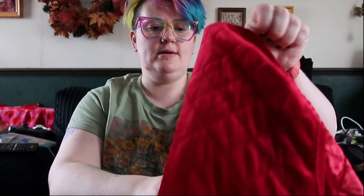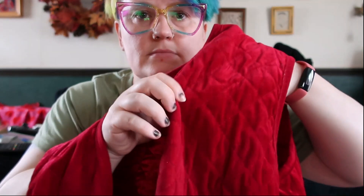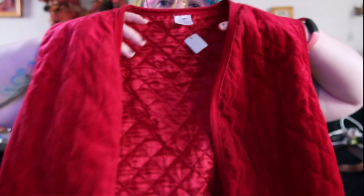Then I found this for 5 euros reduced from 10 - it's a size 18 according to the tag. It is a velvet quilted vest with a satin lining inside and it is the most beautiful jolly red - it's so happy. That was five euros and I thought with something warm under it, it's just my festive nod. I'd quite happily be holly berries for Christmas.